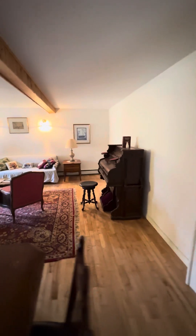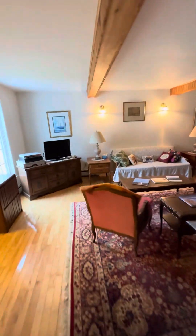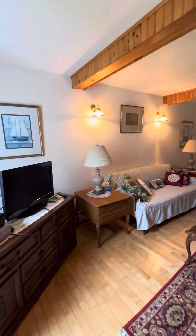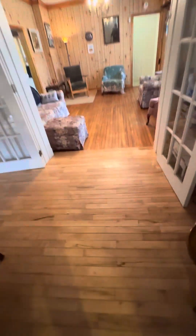Lots of space in here, this is a very big living room. We got another bathroom off of here back here. Floors are pretty straight here, there's a transition down to that floor.